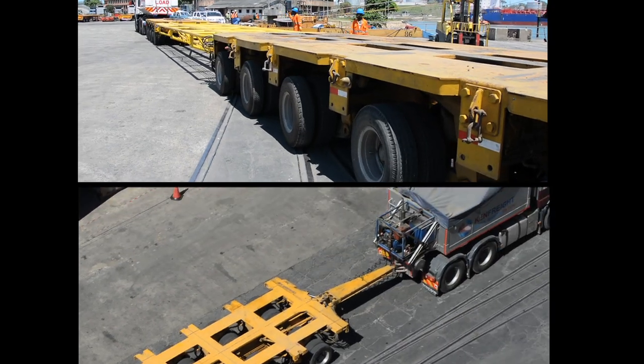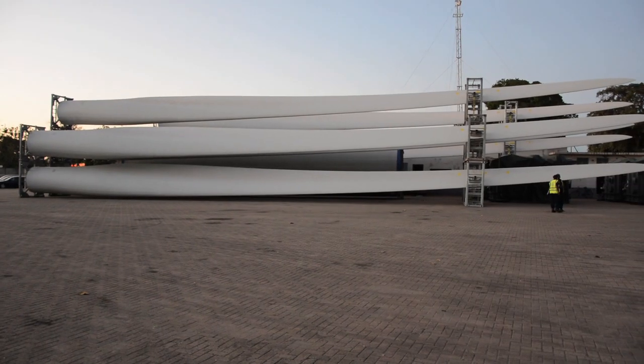We have blade trailers which are triple-extendable trailers that go up to 45 meters long for the 40-meter long blades, which is quite unique equipment.